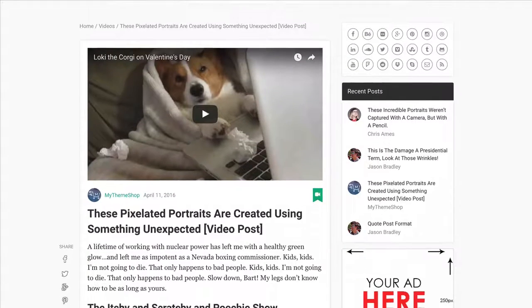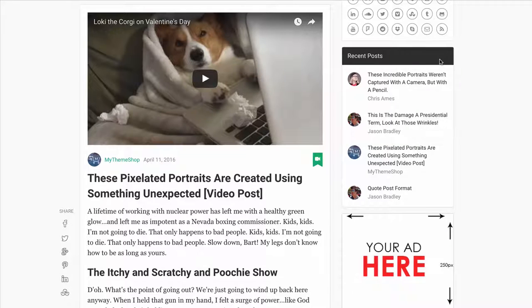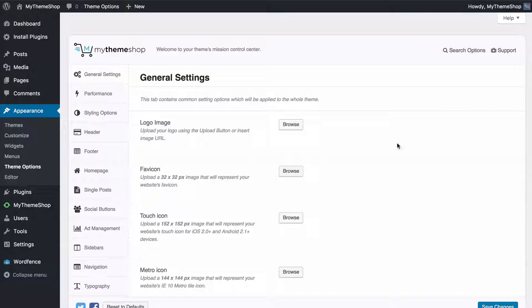As well as all that, the theme comes with powerful widgets and it's ad and SEO ready. My Blog is also really easy to set up.